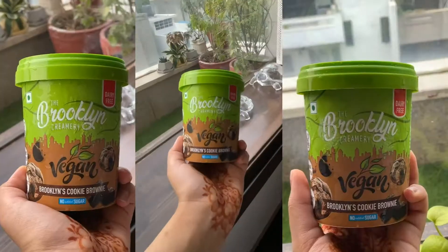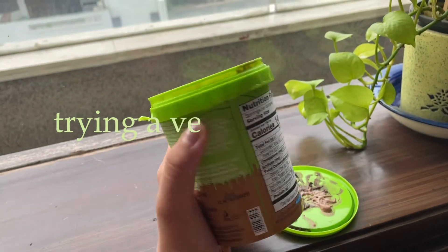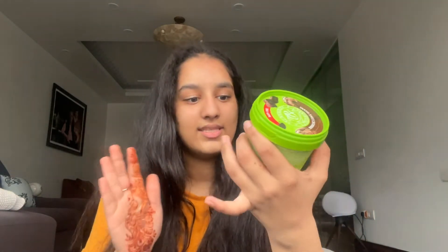Today we're trying out this plant-based ice cream which is from the Brooklyn Creamery — this is the Brooklyn's cookie brownie flavor. Before we taste test this, all those who are coming back to my channel, welcome, and all those who are new here, be sure to subscribe, share, and like this video. Let's get into it.